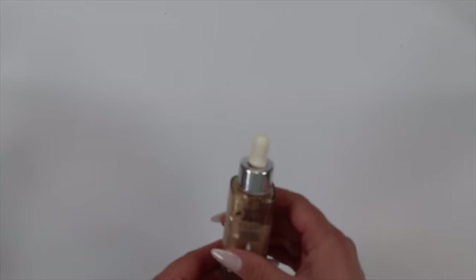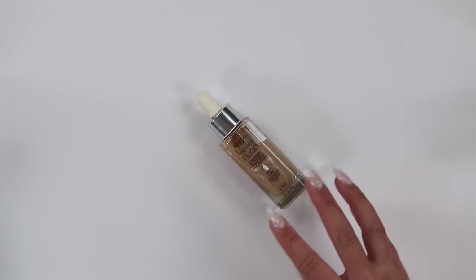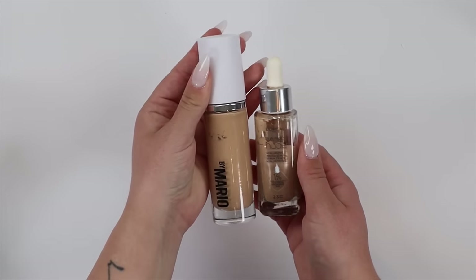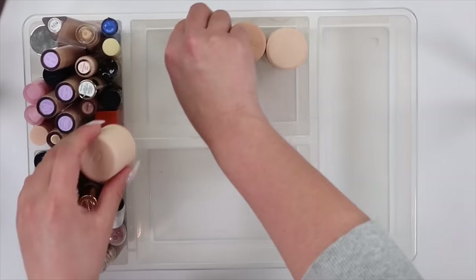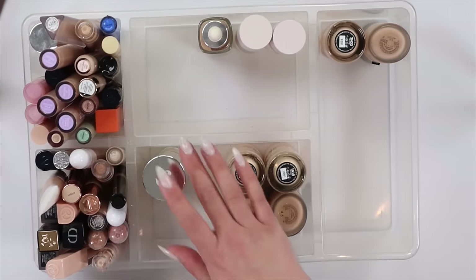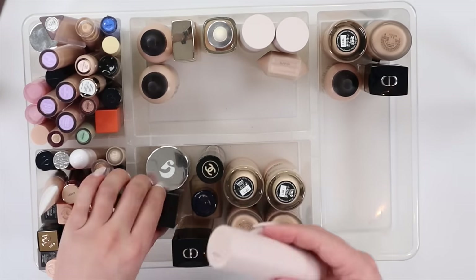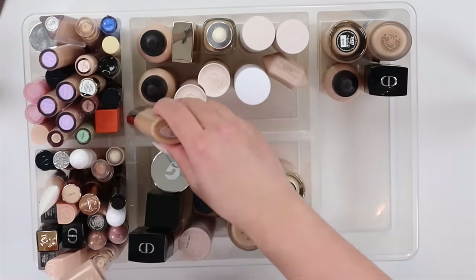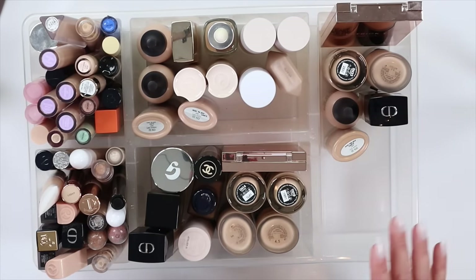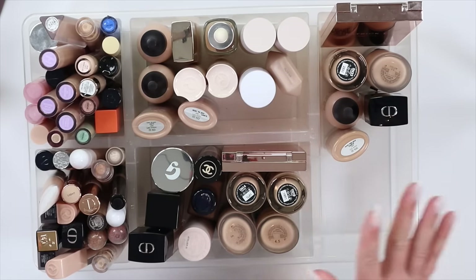The last one I have is the L'Oréal True Match Hyaluronic Tinted Serum — I'm going to keep this one. I love it except for its packaging. It's really nice and gives a very similar effect to the Makeup by Mario. I was able to condense my foundations quite a bit — I used to have a whole other area full of them. Now it's time to tackle concealers.